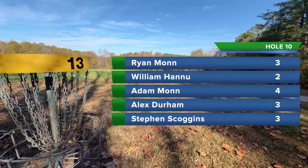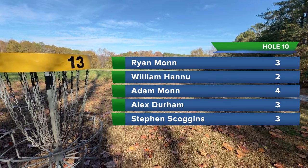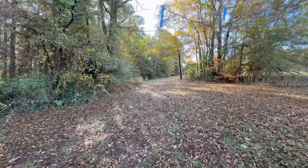We just got the numbers in — that was definitely the hardest hole. I had a three, Will two, Adam four, Alex and Scoggins with a three.